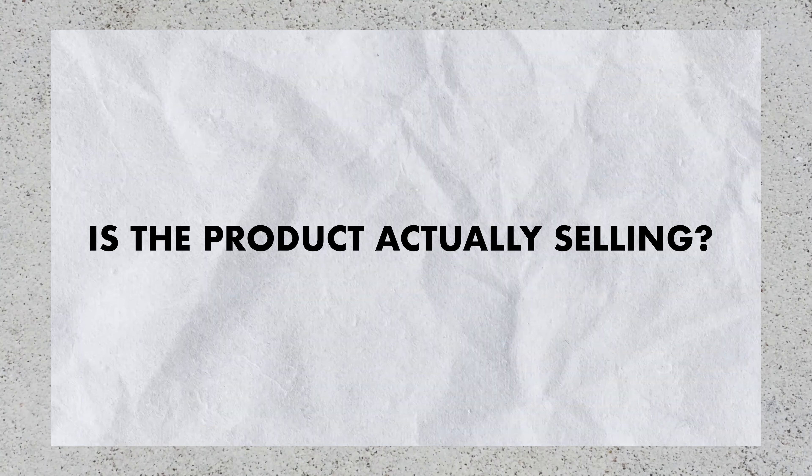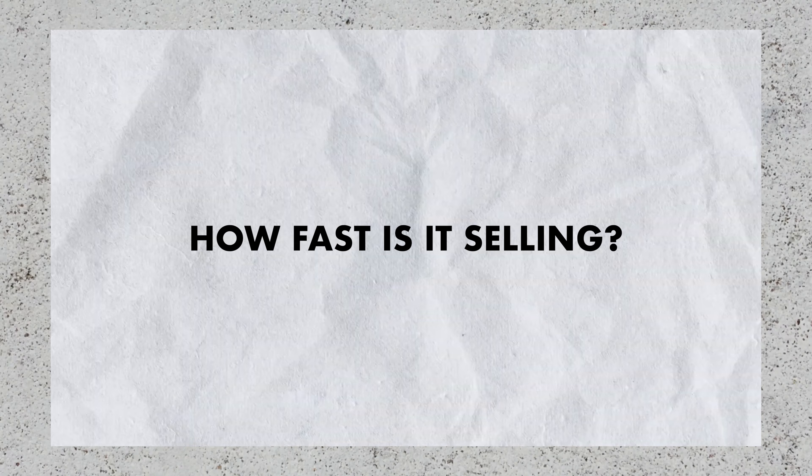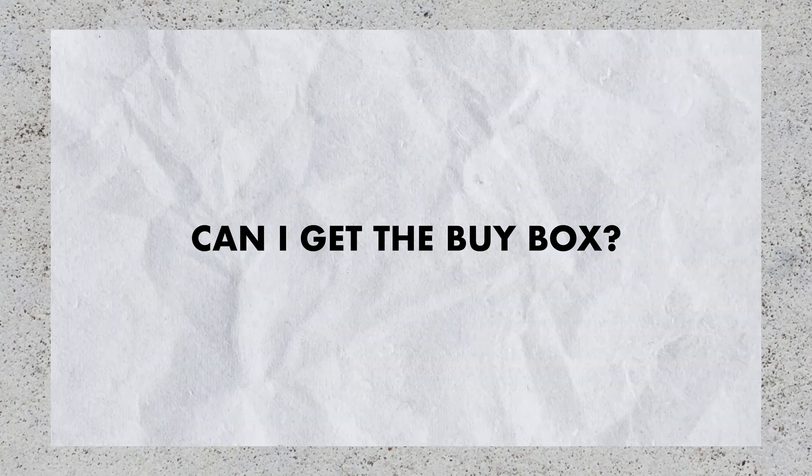Today I'm going to teach you how to use Keepa for online arbitrage and run a real business and actually make money. There are a few questions you want to ask yourself when you find a product you want to sell on Amazon: is the product actually selling, how fast is it selling, at what price can you sell it, and can you actually get the buy box? We are going to use Keepa to answer these questions.